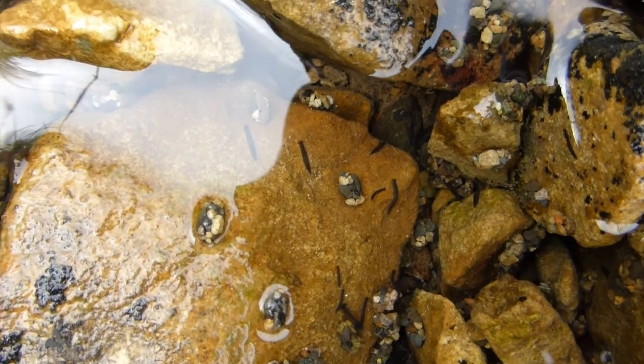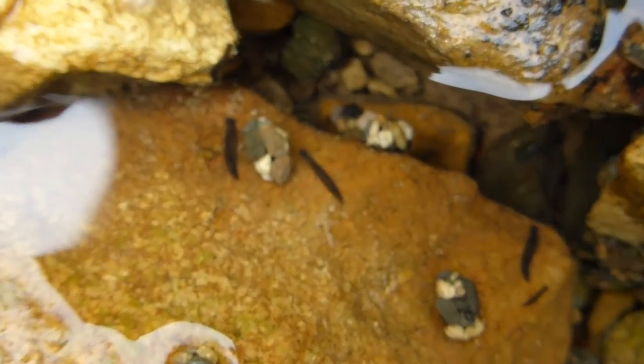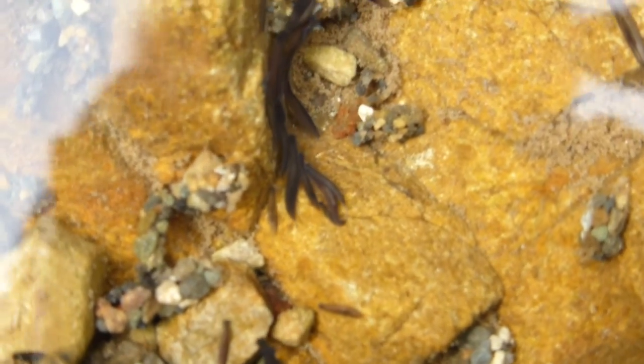Look at them all — little flatworms, a whole cohort of them, hundreds.